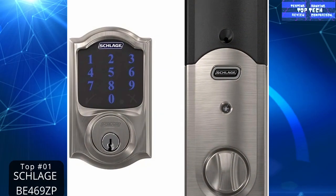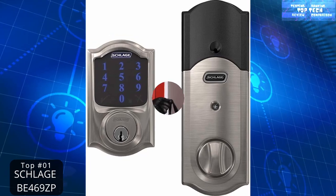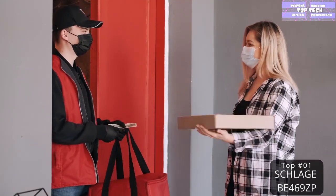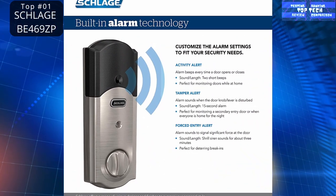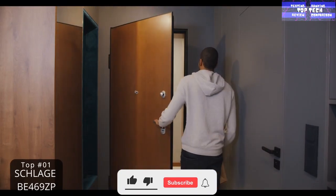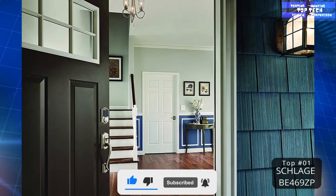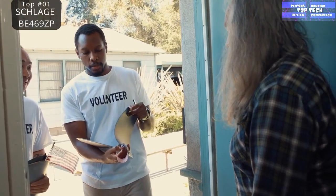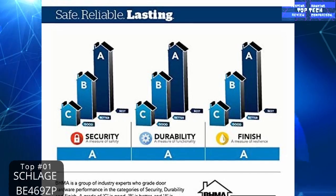Number 1: the Schlage Z-Wave Connect Camelot — the trusted brand. A top name in locks for almost a century, Schlage successfully combines trusted security with the latest smart technology in this top-quality model. It works with a Z-Wave smart home or security system like Samsung SmartThings or Ring Alarm to lock and unlock from anywhere. It offers hands-free voice control, requiring a Z-Wave smart home system and a compatible voice assistant.